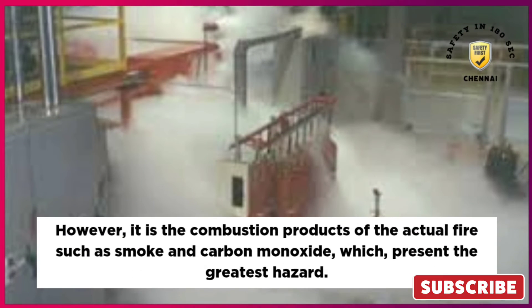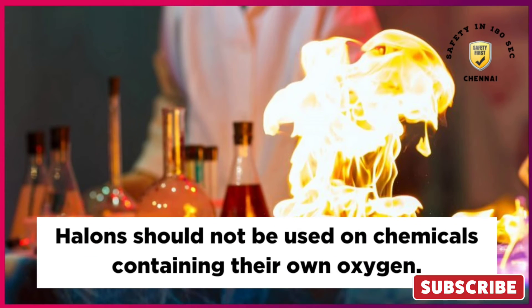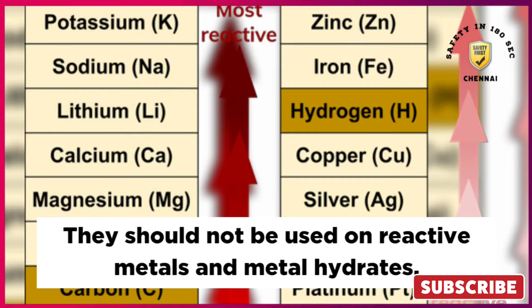However, it is the combustion products of the actual fire — such as smoke and carbon monoxide — which present the greatest hazard. Halons should not be used on chemicals containing their own oxygen, and they should not be used on reactive metals and metal hydrates.